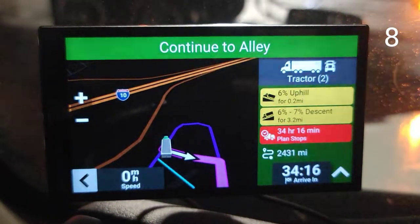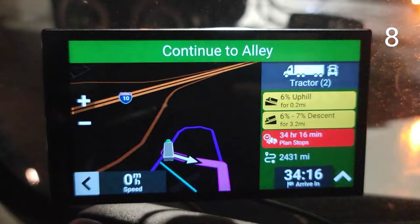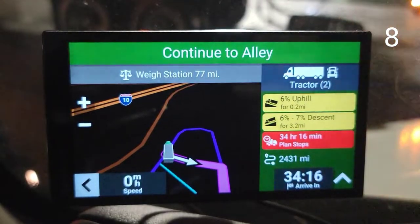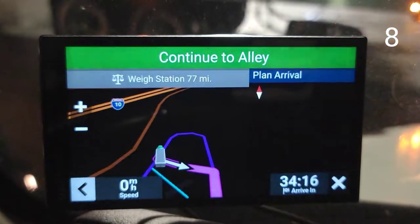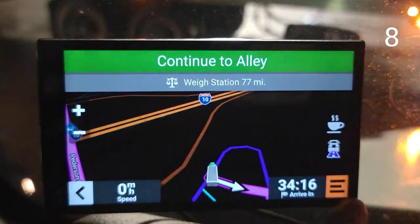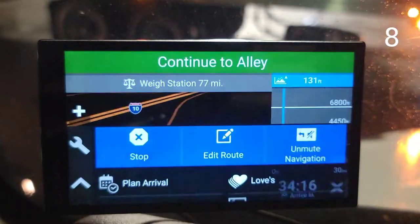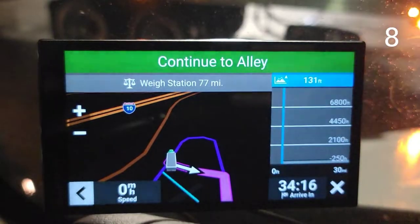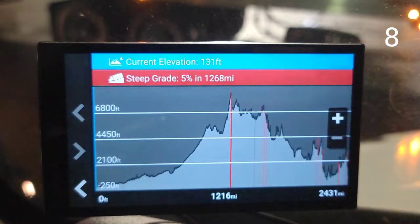Here I put another address and you can see the information it provides from the beginning: uphills, downhills, and way stations. If you click out, it shows you the planned arrival. You can also check the uphills and downhills — which is called elevations — through this menu. You can see the elevation profile for your whole trip. That was tip number eight.